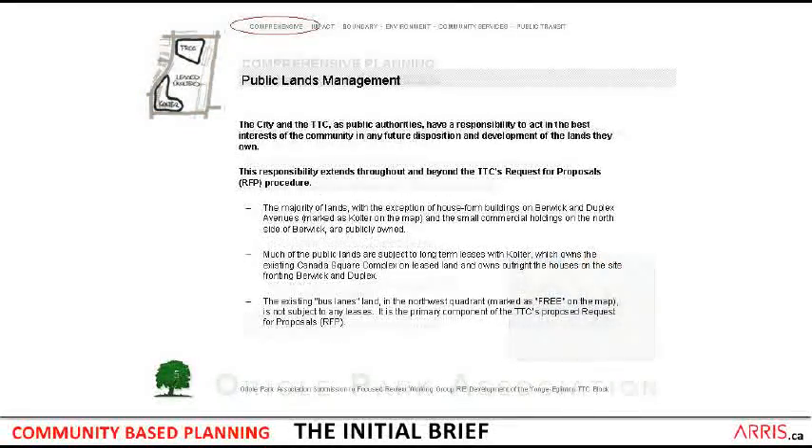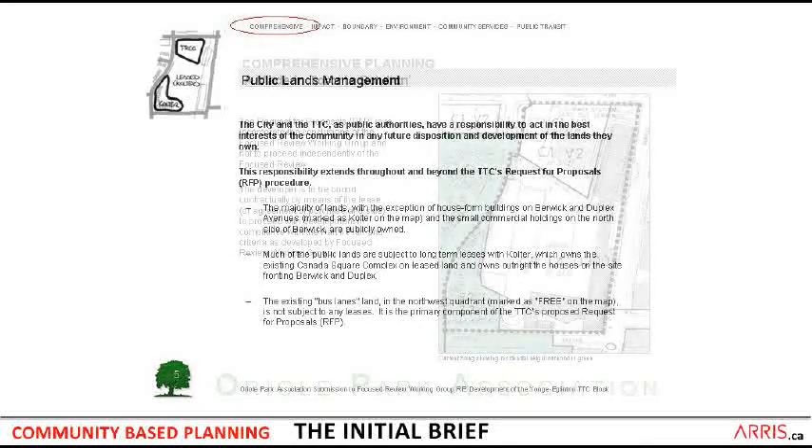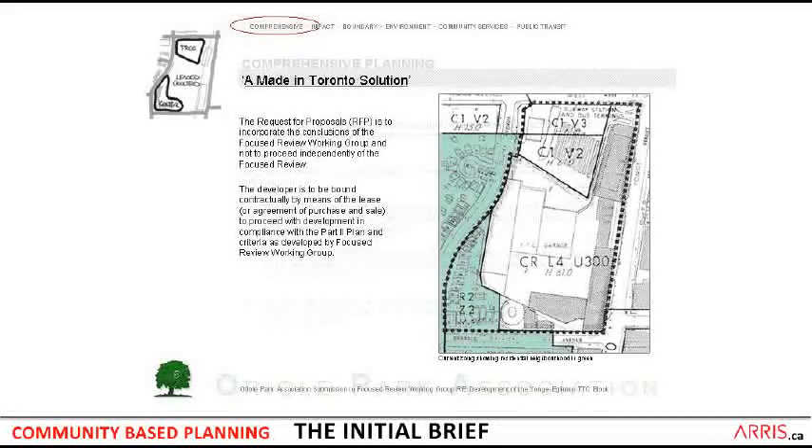It involved public lands management, as much of these lands were actually in public ownership. The lower left-hand corner was in private ownership, and at the top we see the free area, which was the old bus lane site that had been abandoned for so many years. What was important in this whole thing was that there had to be an understanding that this was going to be a made-in-Toronto solution, with all stakeholders working together to an agreement that was not going to go to the OMB.